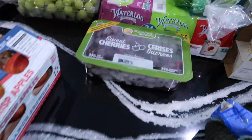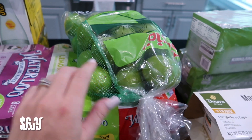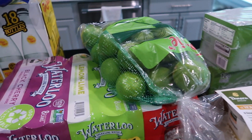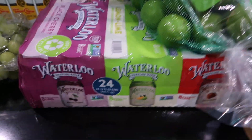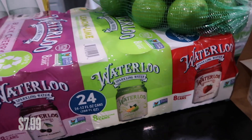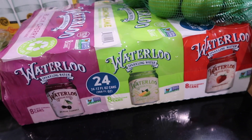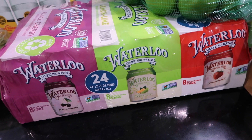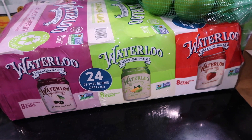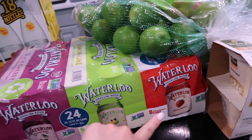I got some limes — my husband likes limes. If we do cocktails on the weekend we'll put some in there, or even with the salmon we'll squeeze a little lime on it, so good. I was also running low on sparkling water so I picked up the Waterloo brand this time. I'm not super picky when it comes to sparkling water — I also like the Bubbly and Perrier. This one comes in black cherry, lemon lime, and strawberry.